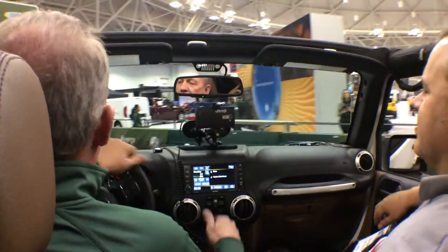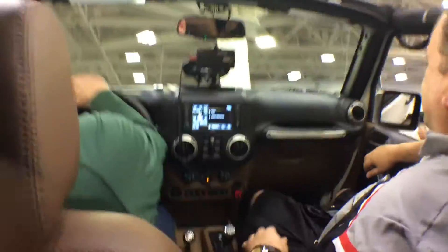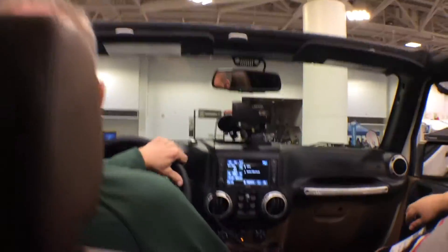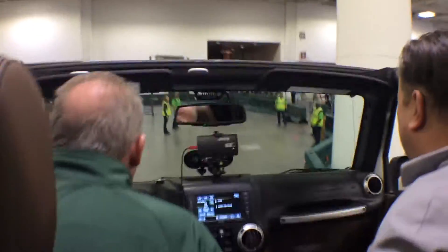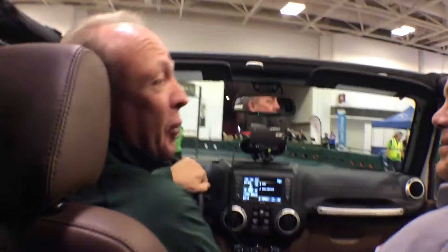Really low center of gravity — the transmission, transfer case, everything is at our feet or below. 10.1 inches of ground clearance on a Rubicon. To come up and over the hill, just in case you don't have an escalator in your home, you can do it on the stairs. If you needed to do any stair climbing, this would be the easy man's way to do it.